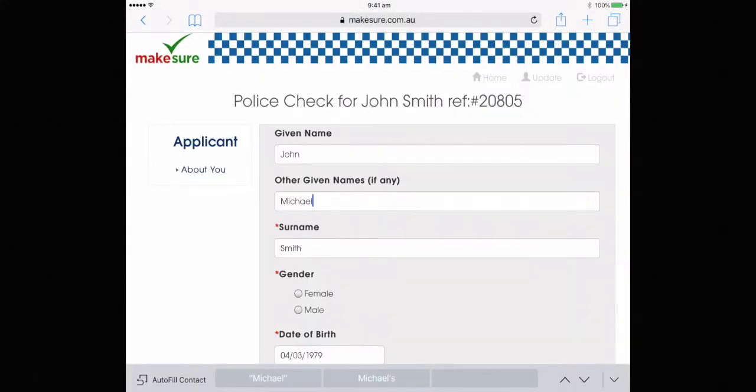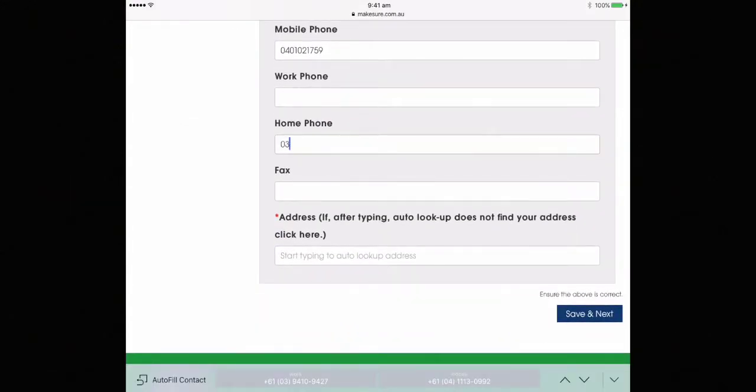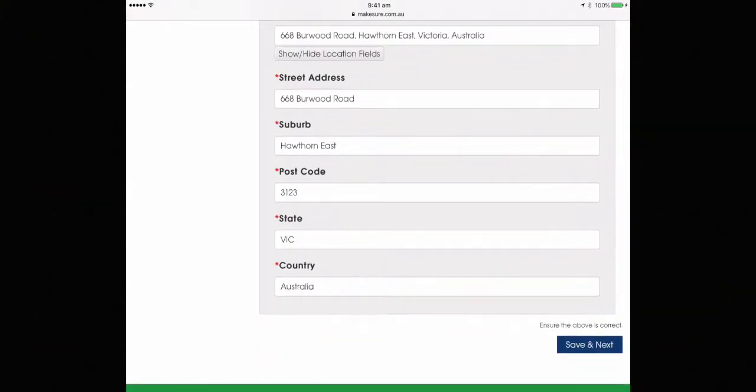Enter your middle names, your gender, and any other phone number that might be easy for us to contact you should we have any problems. Enter your address — it will pre-fill, so select the correct address for you.